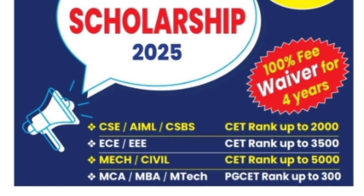Similarly, for PG programs covering MCA, MBA, and MTECH — all three programs — if you are getting a PGCET rank up to 300 and you are going for BMS Institute of Technology and Management, then you are going to get a 100% waiver applicable for all four years. Please note that there will be no tuition fee waiver for students coming through Comet K, because Comet K is for the private management seat. These fee waivers or scholarships are only for merit-based admissions through KCET or the PGCET ranking basis.